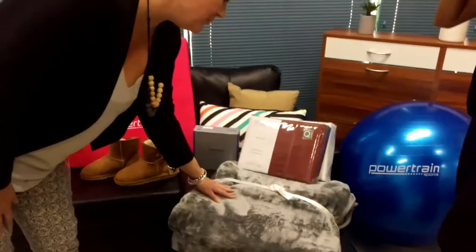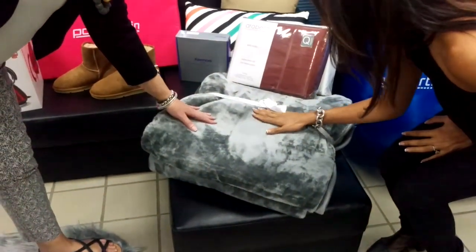Kari is going to take us through a fabulous range. We've picked out a few of our favourites, and we do have many more stocks and styles available.